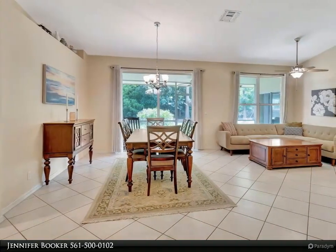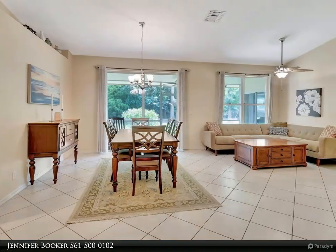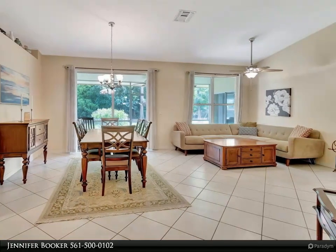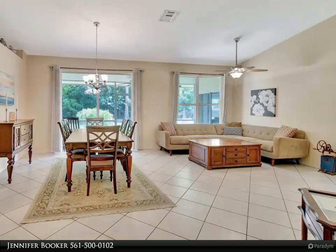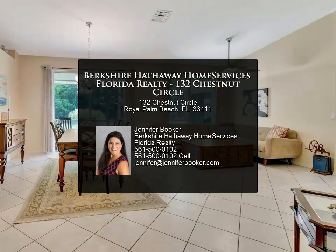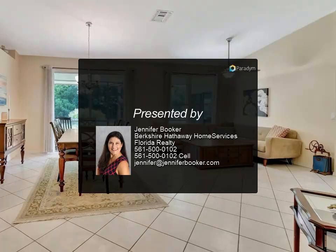The expansive main bedroom, situated on the left side, features laminate flooring, his and hers closets, and direct access to a screened-in patio. The en-suite bathroom offers a luxurious retreat with a separate shower, soaking tub, and dual sinks.